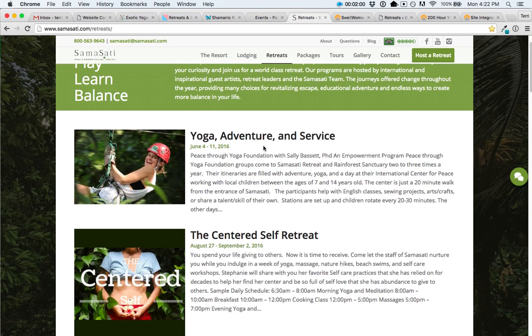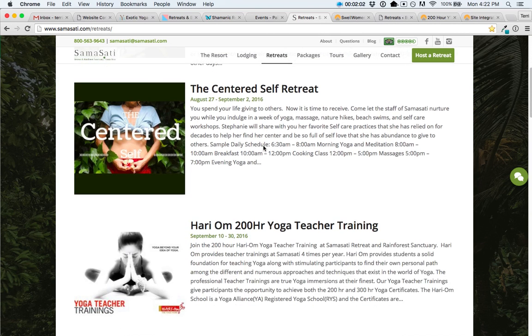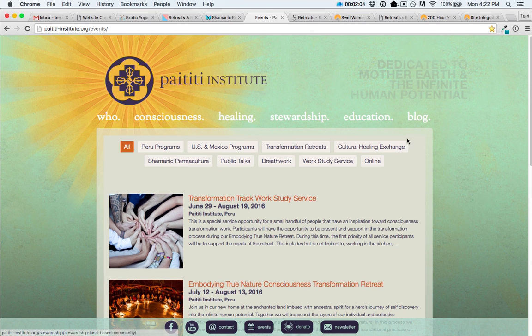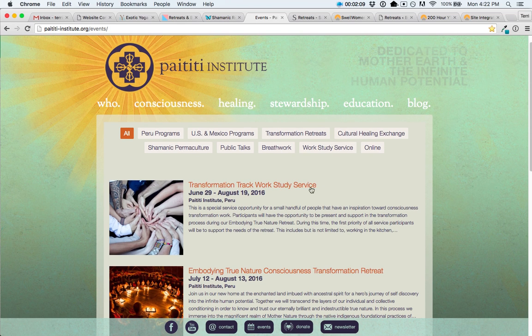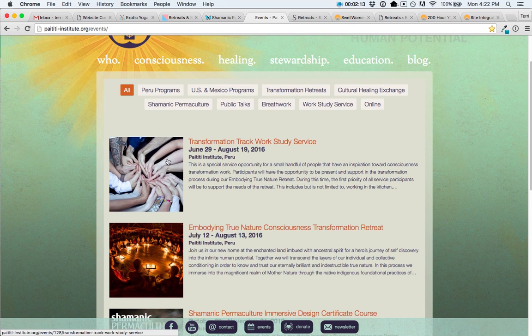Samasati also shows a list of upcoming retreats. Paititi Institute has used a different look — you can see it's adopting the color scheme and fonts of their website, and they've decided to go with the square image format.